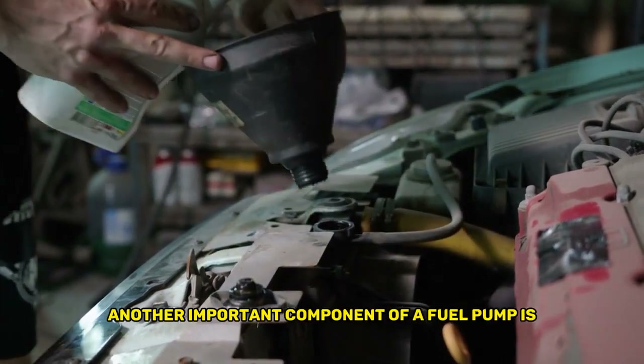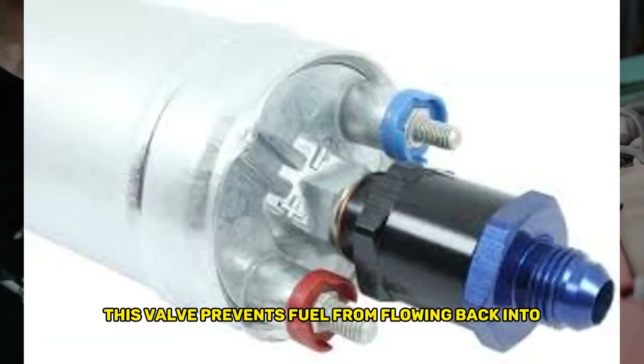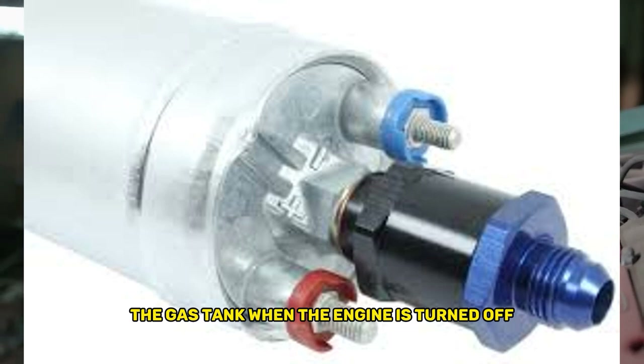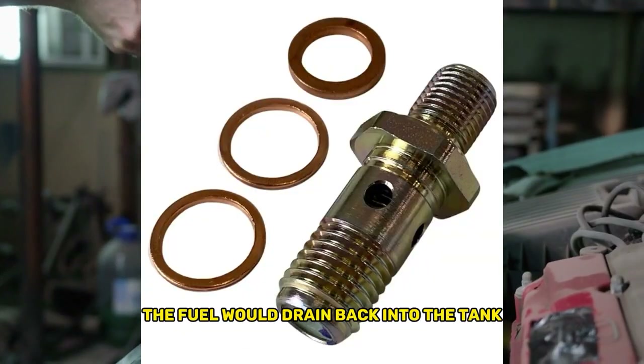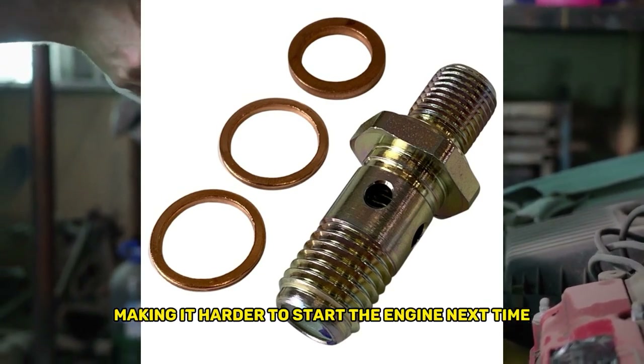Another important component of a fuel pump is the check valve. This valve prevents fuel from flowing back into the gas tank when the engine is turned off. Without a check valve, the fuel would drain back into the tank, making it harder to start the engine next time.